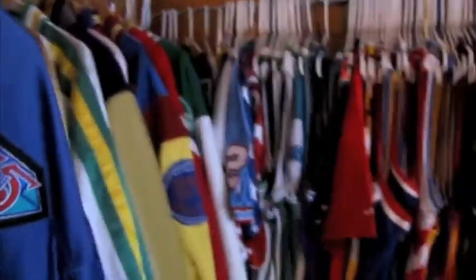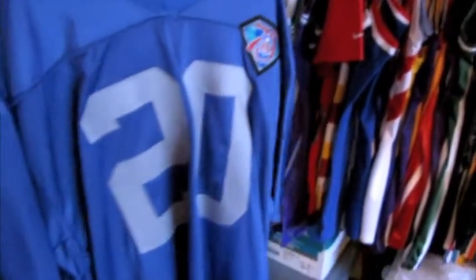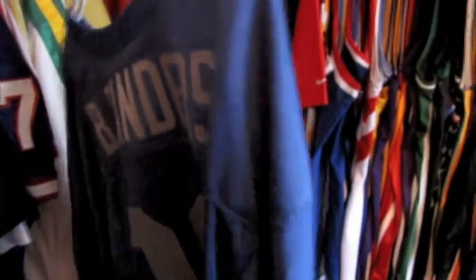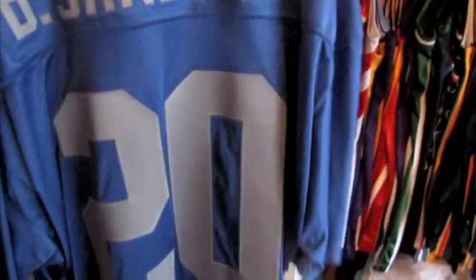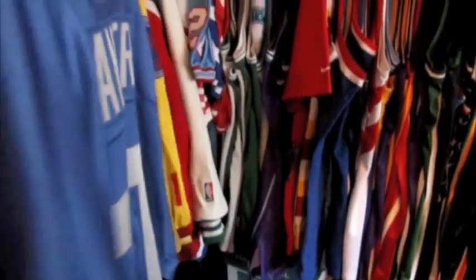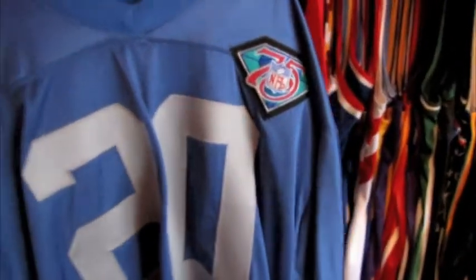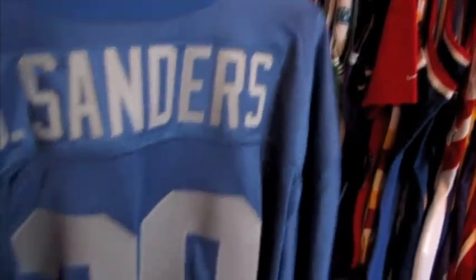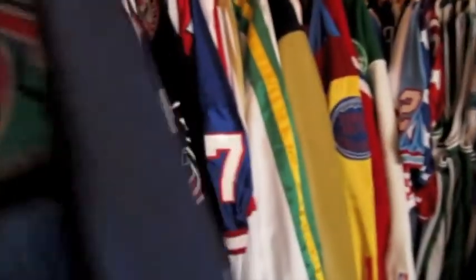We've got a guy who just recently celebrated a birthday — Mr. Barry Sanders, one of the greatest running backs of all time. We've got the 75th anniversary throwback version with Sanders on the back. Nothing but the best quality on these throwbacks here. Running back cut — very slick. One of my favorite players growing up, Mr. Barry Sanders.